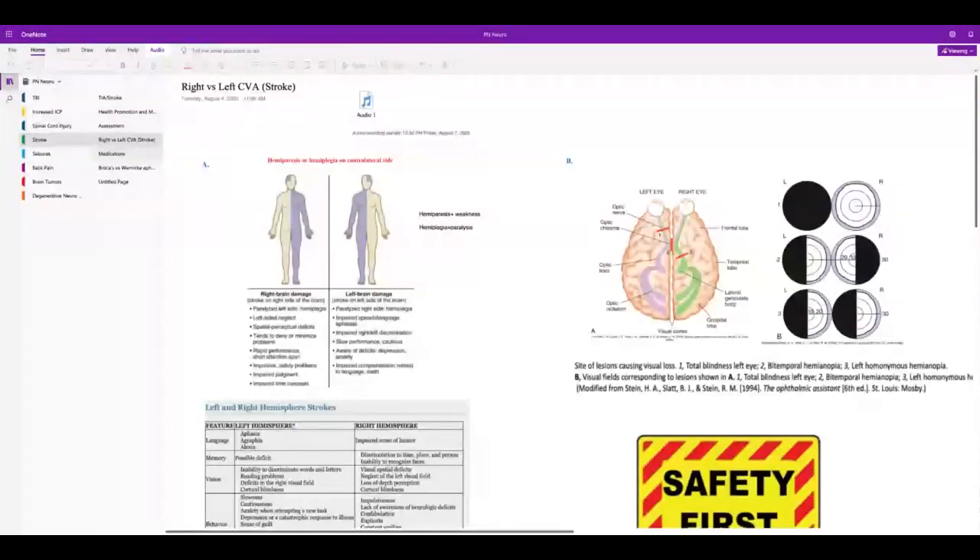With left brain damage — analytic side — they'll have paralysis or hemiplegia on the right side. They'll have all the 'A' deficits: aphasia means they can't talk, agraphia means they can't write, alexia means they can't read. Broca's aphasia is expressive — they can't talk. The most important thing with left-sided damage is they feel powerless because they can't communicate, and if they have aphasia they get very angry, apprehensive, and frustrated.